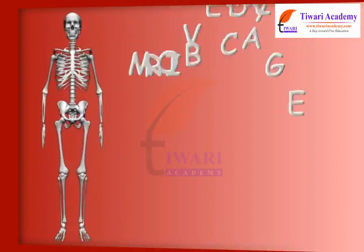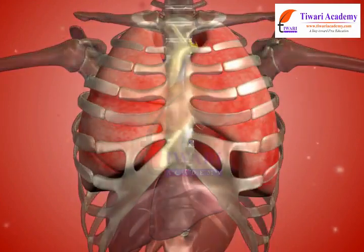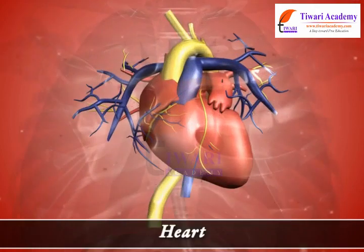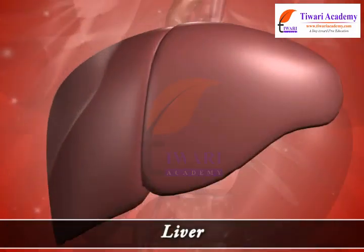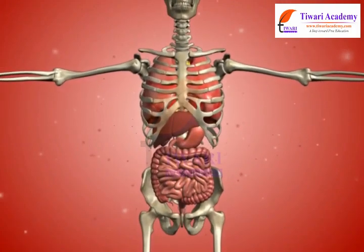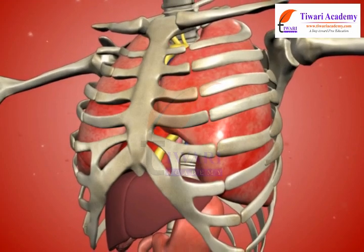Body Movements: Ribcage. Welcome. Do you know how our lungs, heart, stomach, abdomen and liver are protected inside our body? They are protected by our ribcage. Come, let us learn more about the ribcage in this lesson.